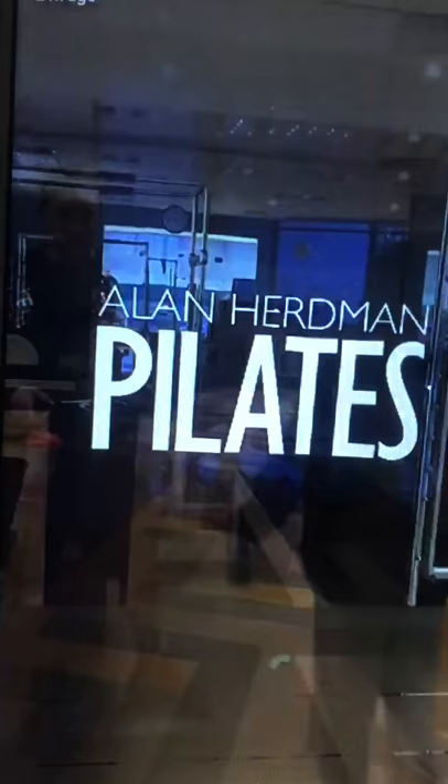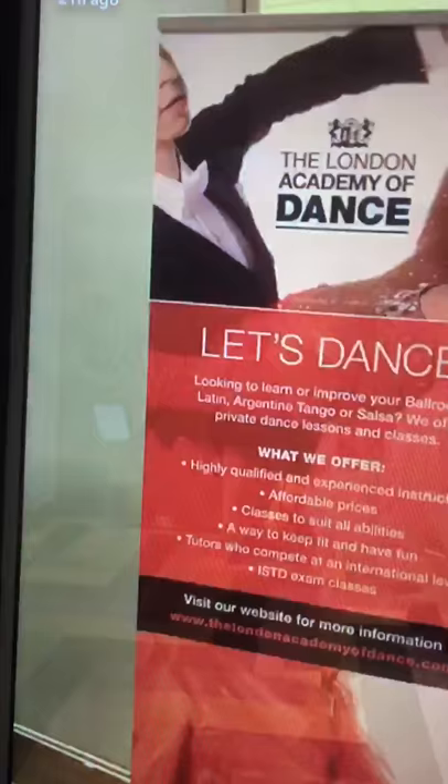And then at the end of the cardio section, there is of course a yoga and Pilates section, and a full dedicated Pilates room, and a mind and body studio, and a dance studio. It just doesn't end.